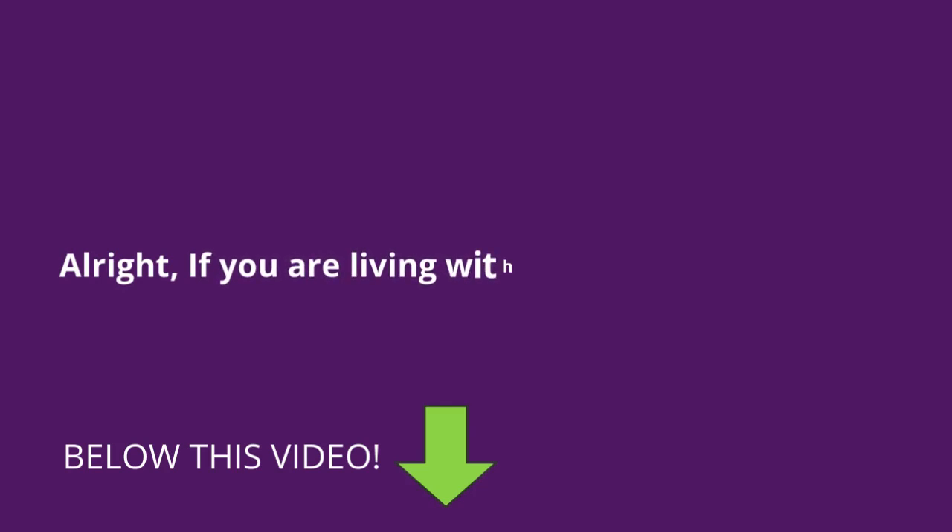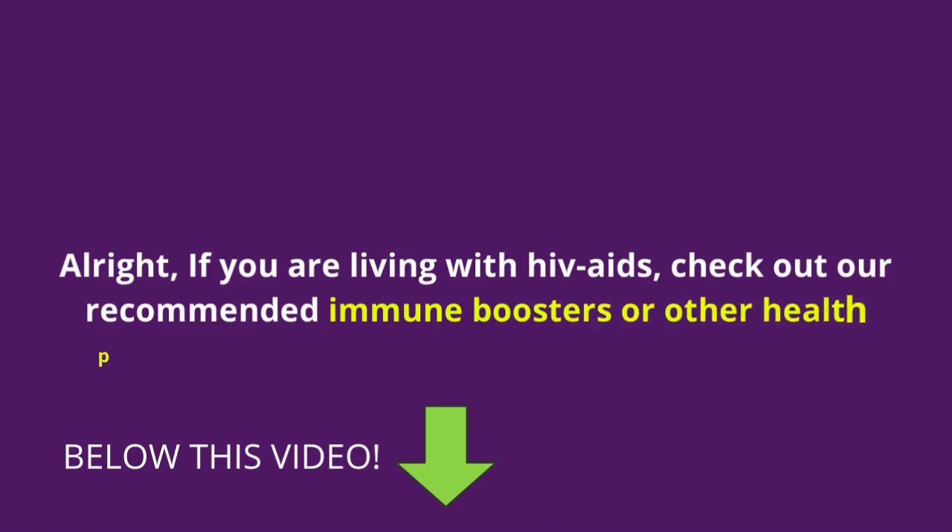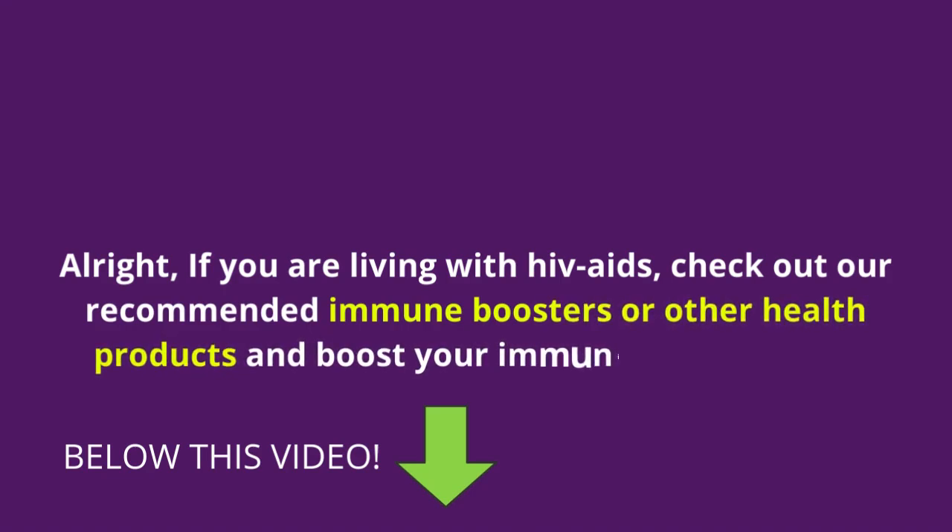All right, if you are living with HIV AIDS, check out our recommended immune boosters or other health products and boost your immunity against HIV.